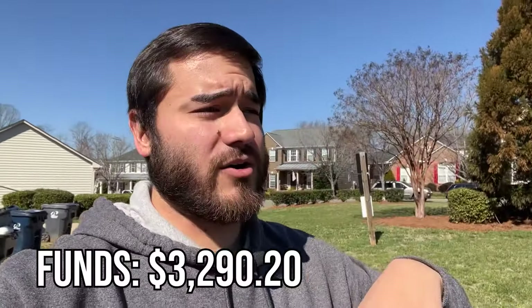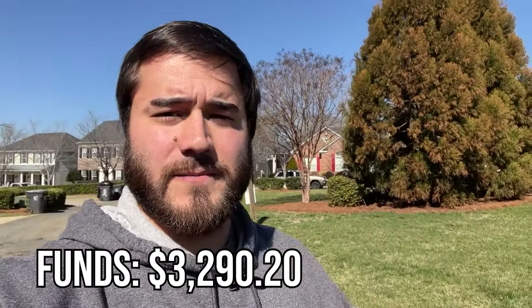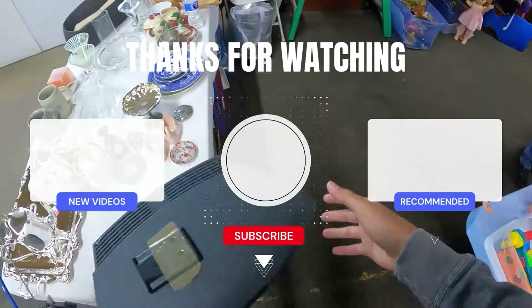That does it for today's episode — I appreciate you all watching. I'll put the final number on screen and I'll also have the link to the playlist down in the description if you want to check out the other episodes. Thank you all for being here, and I'll see you guys next time.